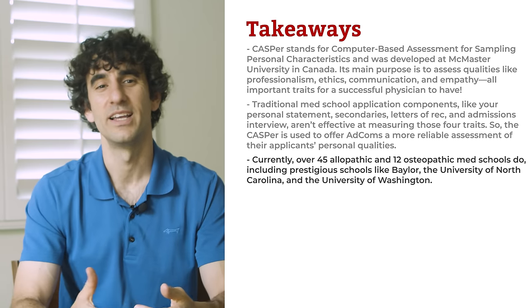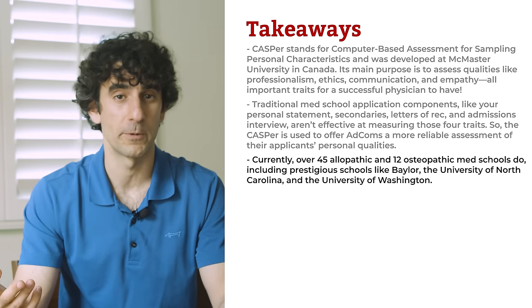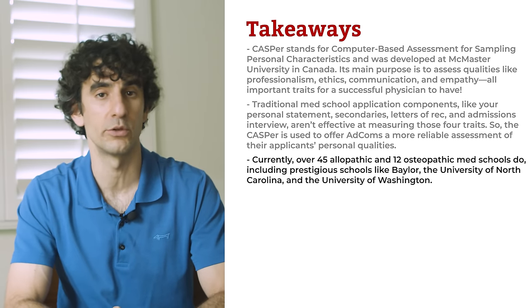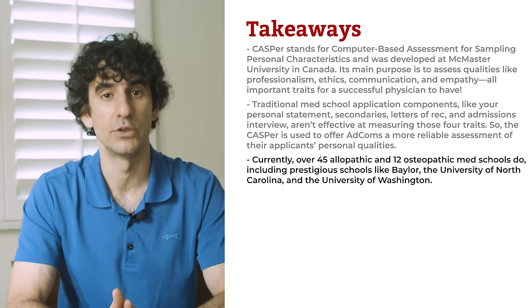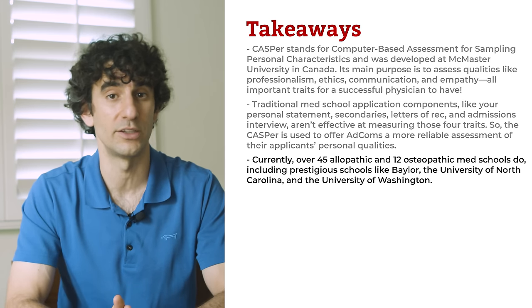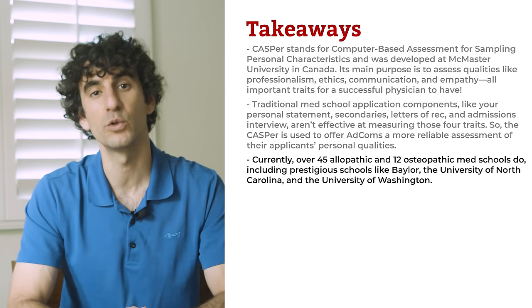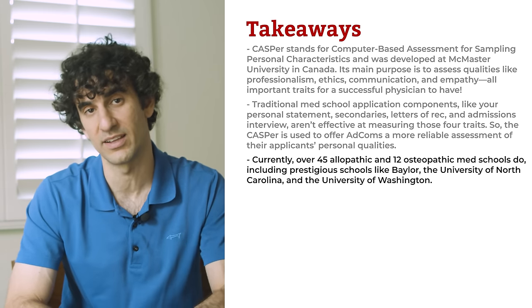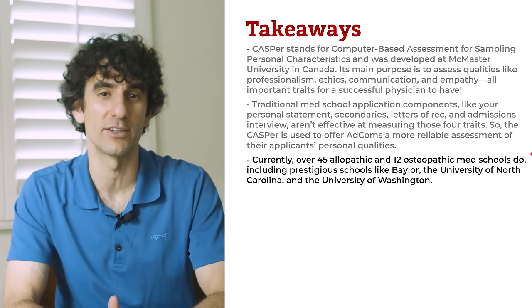You're probably wondering which medical schools require Casper. Currently, over 45 allopathic and 12 osteopathic med schools do, including prestigious schools like Baylor, University of North Carolina at Chapel Hill, and the University of Washington. We've included the entire list in our supplementary guide, 'How to Prepare for the Casper Test.' There's a link in the description box below.